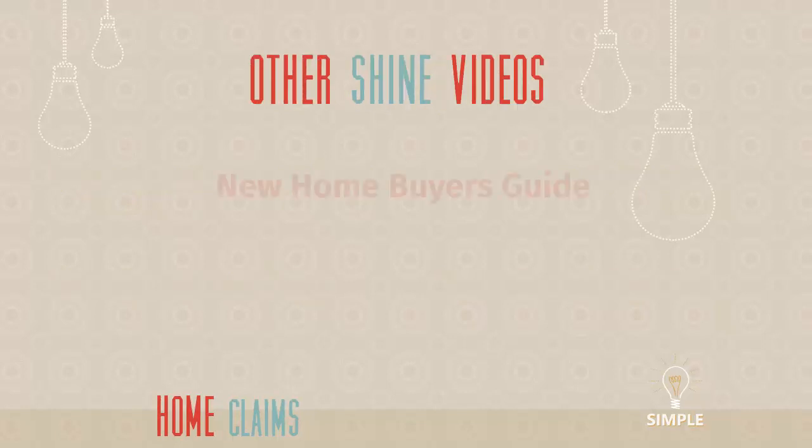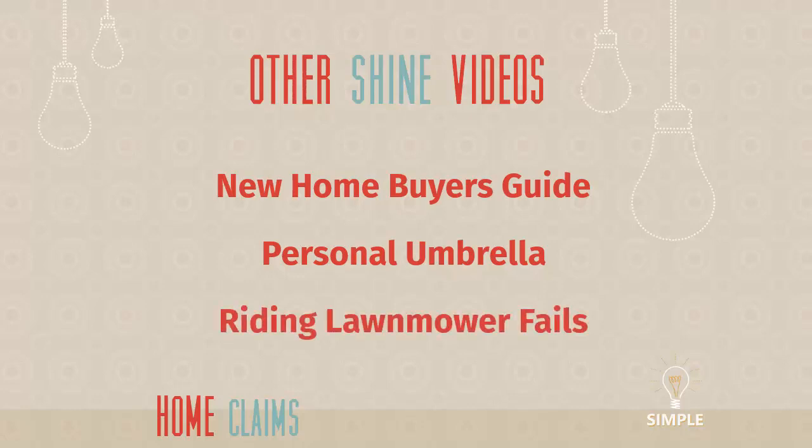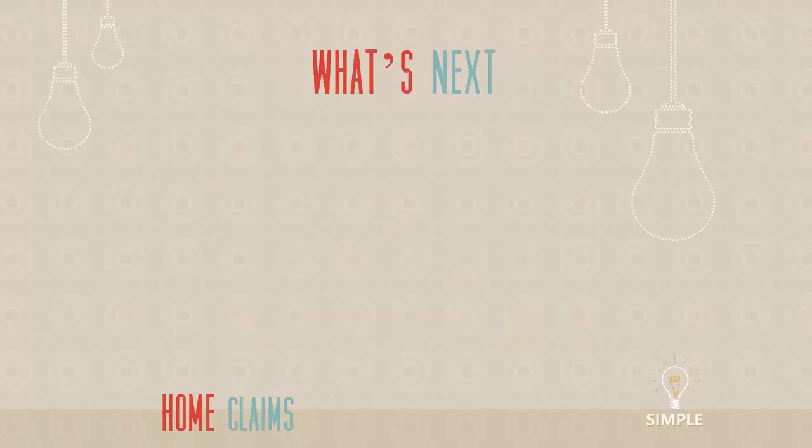I wanted to tell you about other videos on our channel: our new home buyer's guide — if you are buying a new home, it's a super valuable video, very similar to this one in structure. If you've never heard of a personal liability umbrella — additional liability coverage above and beyond what's on your home and auto policy — that video will really help you. And if you're into some funny stuff, our riding lawnmower fails video — some people making pretty poor decisions with riding lawnmowers.